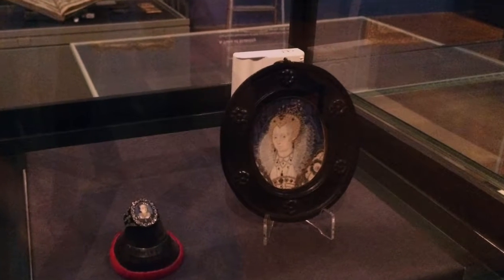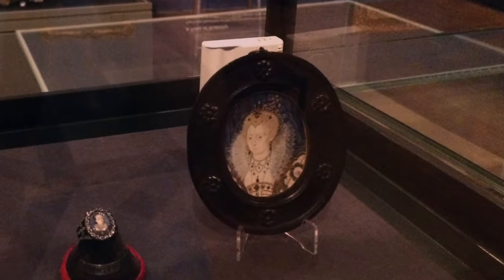The detail within it and how he's captured her — being able to show her in such finery, her ruffs and the jewellery, with such minute detail — is absolutely beautiful.